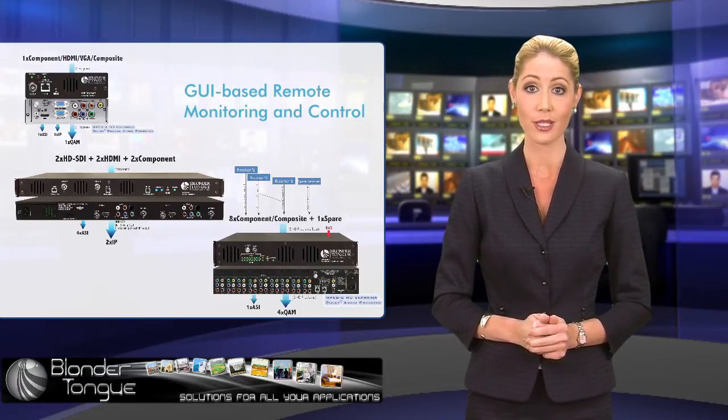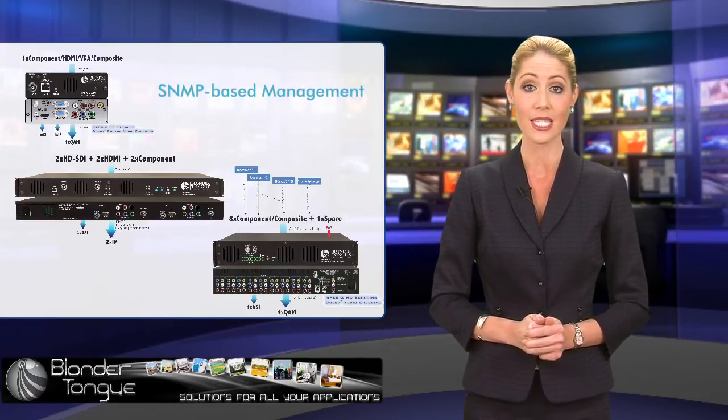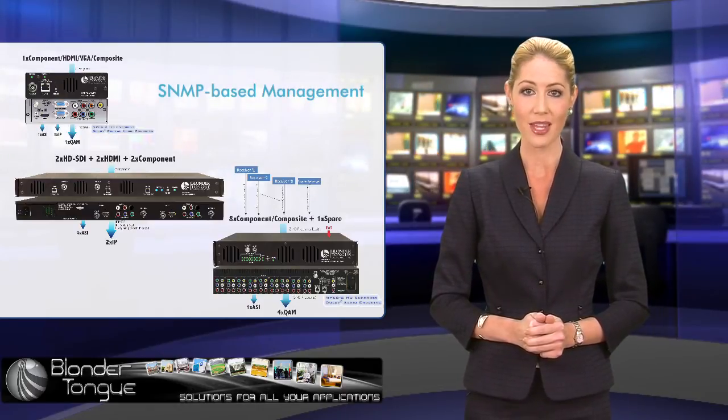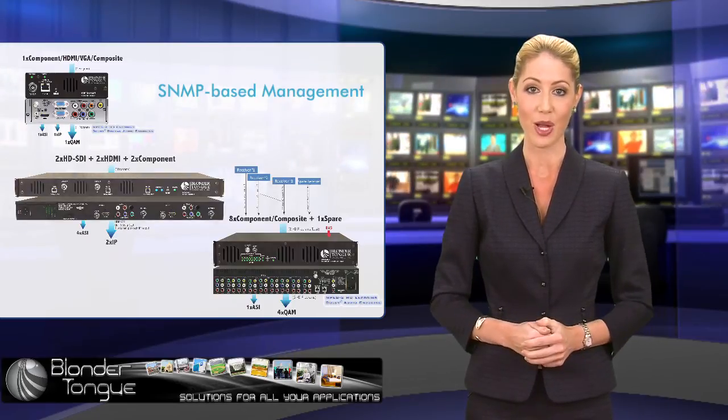All Blondertongue encoders support comprehensive GUI-based remote monitoring and control capabilities, including SNMP-based management allowing CATV operators to remotely manage, operate, and troubleshoot the network via any standard web browser.